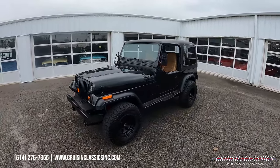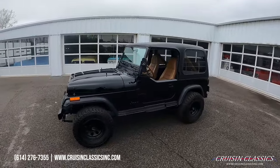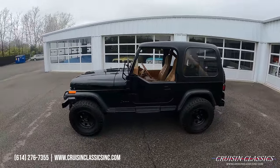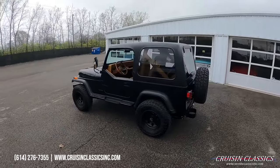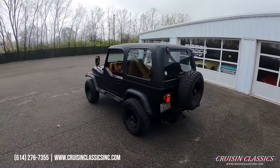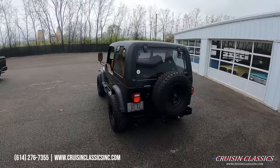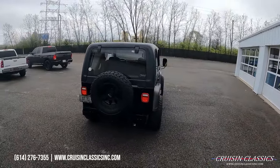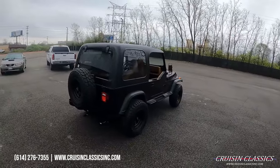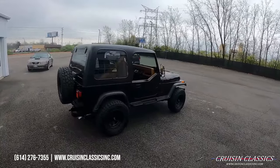Welcome back to the Cruising Classics YouTube channel. Today we've got a really cool 1987 Jeep Wrangler that has been frame-off restored. This is not your average Jeep Wrangler — this one houses a 350 small block under the hood with a Turbo 350 automatic transmission, and as mentioned, it has been frame-off restored.